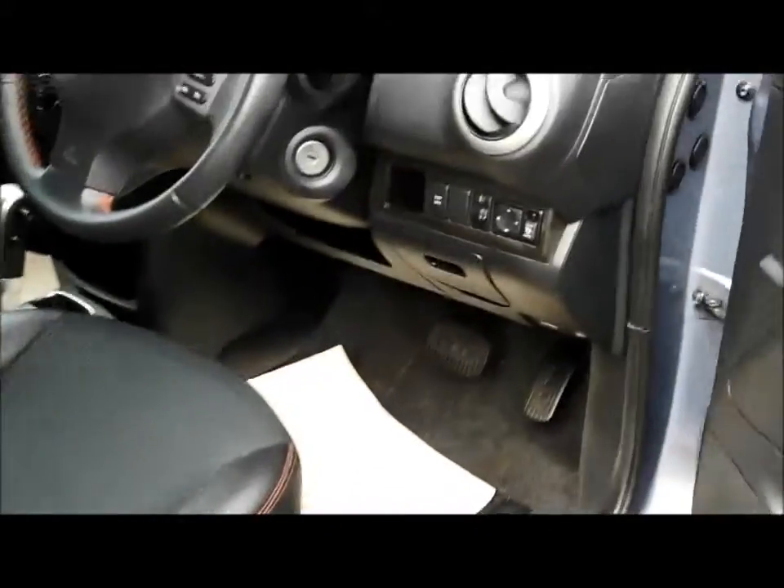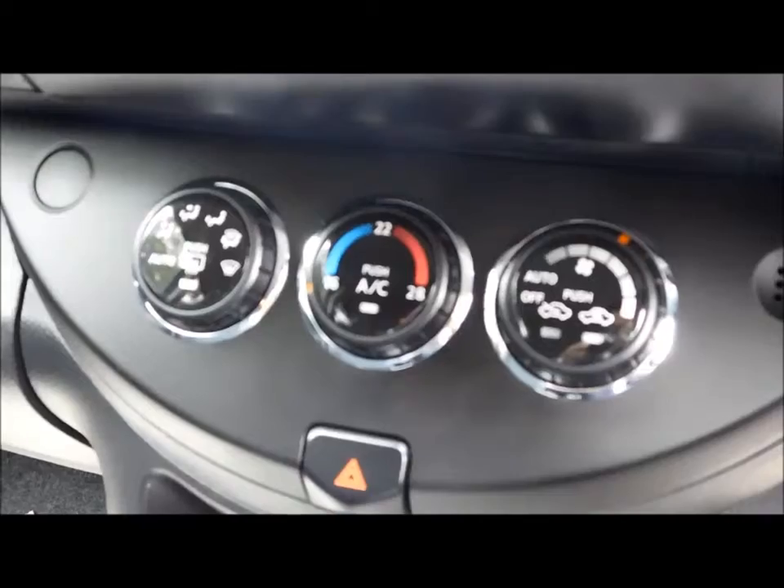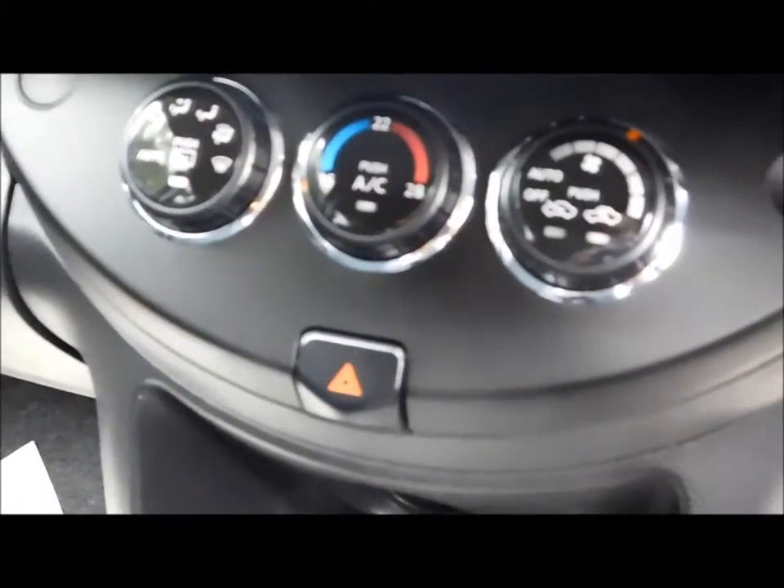Going to the front of the vehicle, as you can see this vehicle benefits from climate control, a satellite navigation system, Bluetooth, and an armrest.